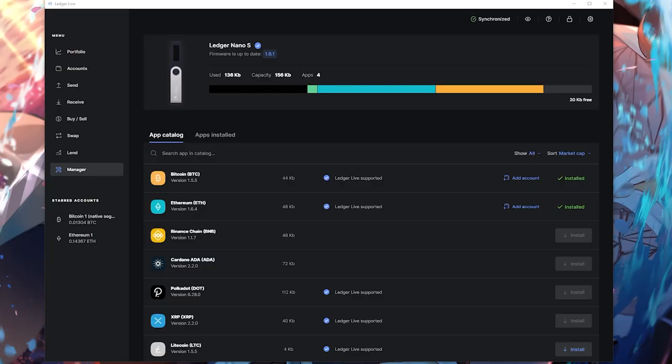Now you need to create an account on your cold wallet for each cryptocurrency — each crypto needs its own account, and you'll need to download the app onto the cold wallet for it. Unfortunately, you can only have a limited number of apps on your Ledger. For the Ledger Nano S, I can hold about four — I have Bitcoin, Ethereum, Dogecoin, and Stellar. If you want to store more than that, consider getting another cold wallet with more space.